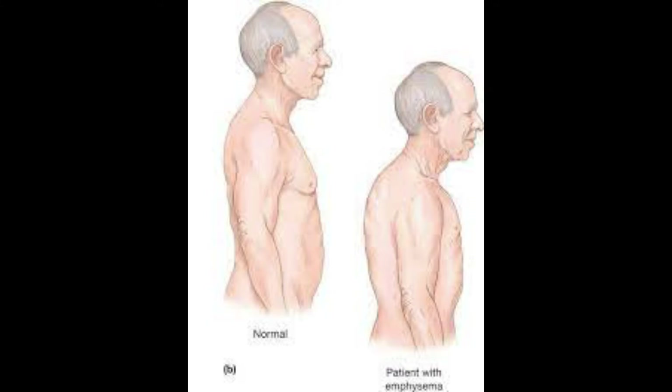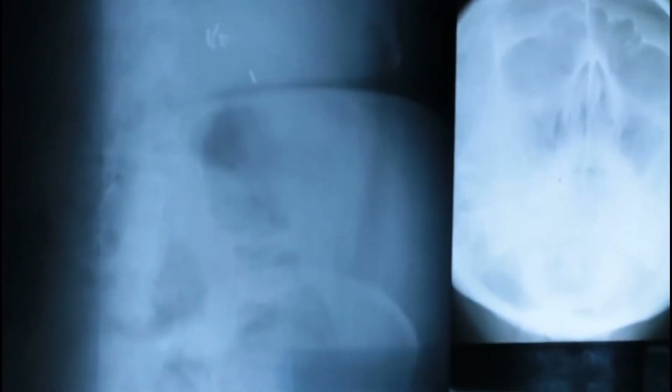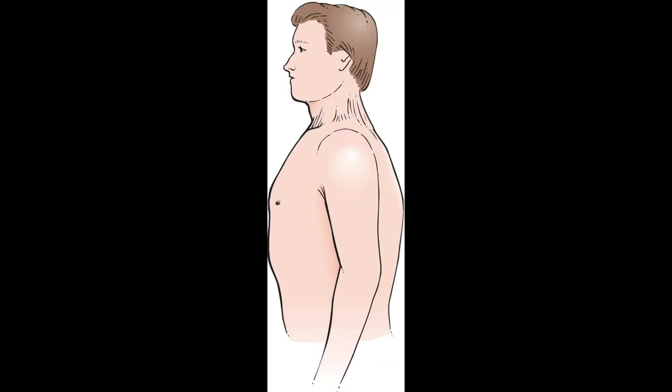Barrel chest isn't a disease, but it may indicate an underlying condition. Some people who have chronic obstructive pulmonary disease, COPD, such as emphysema, develop a slight barrel chest in the later stages of the disease. It occurs because the lungs are chronically overinflated with air, so the ribcage stays partially expanded all the time. This makes breathing less efficient and aggravates shortness of breath.